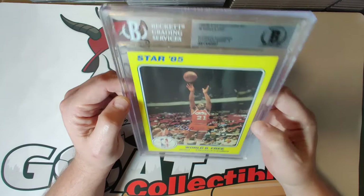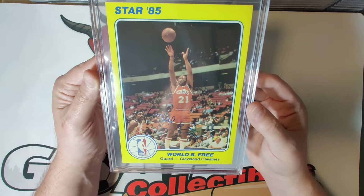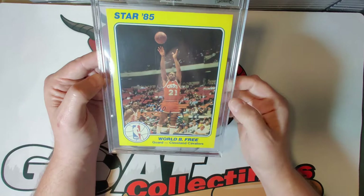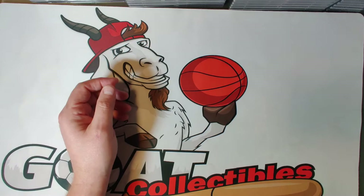Card number eight is World B. Free, with an autograph grade of nine. I don't see much difference from some of the previous autographs as to why this is a nine versus an eight. World B. Free was known for being a freak athlete, averaging about 20 points a game over a 14-year career. His signature move was a high-arcing jump shot that was very pleasing to the crowds.